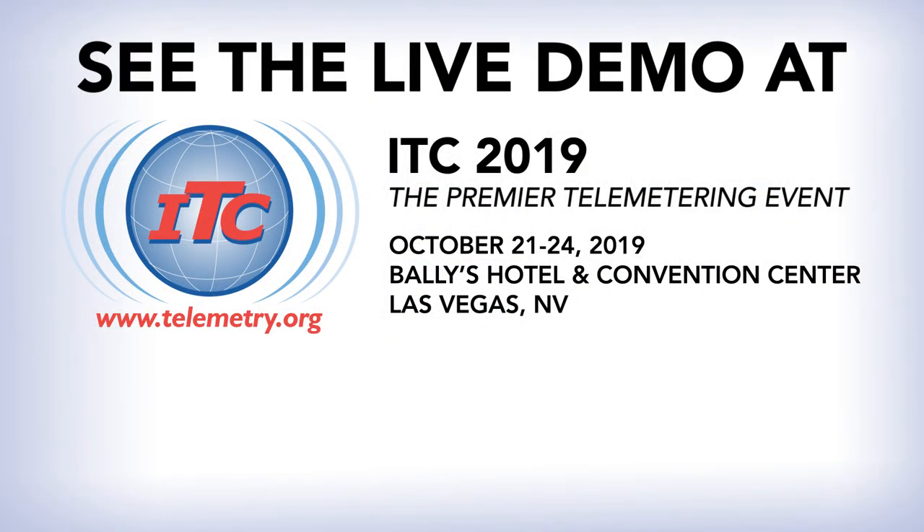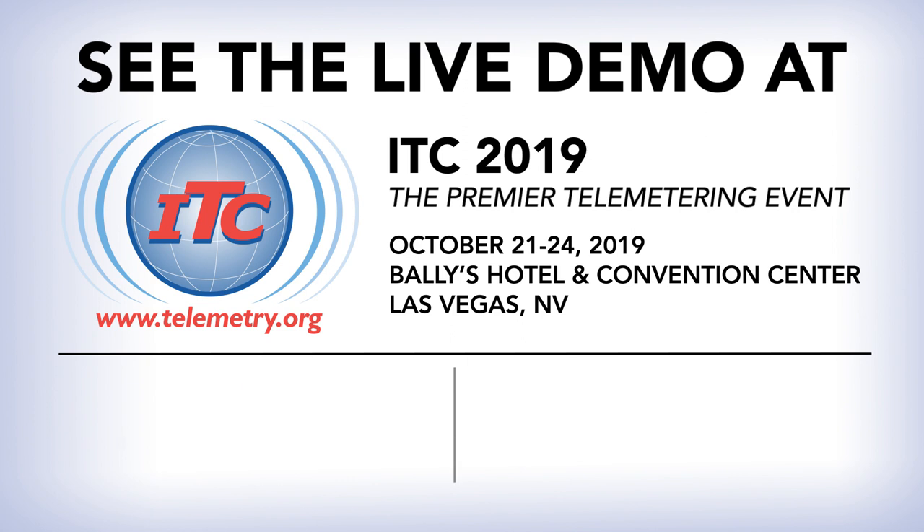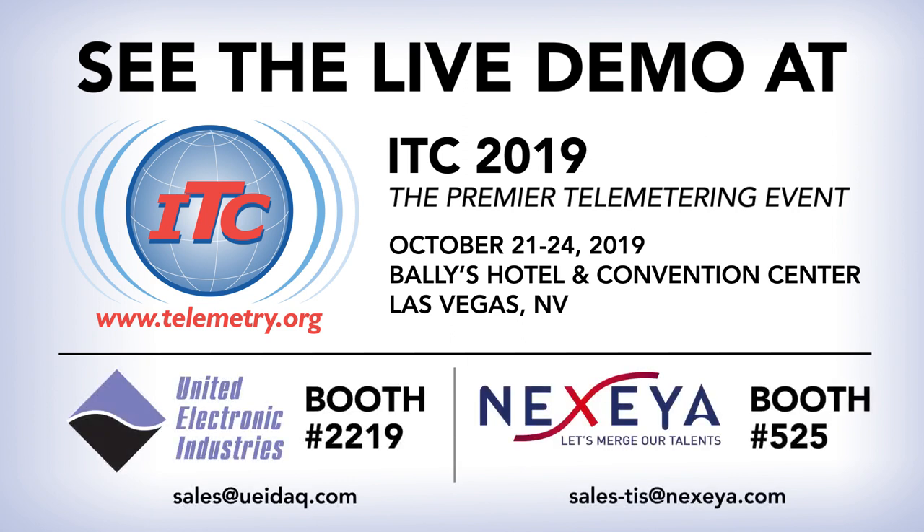Please see us at ITC in Las Vegas, booth 2219, and at Nexia's booth, number 525.